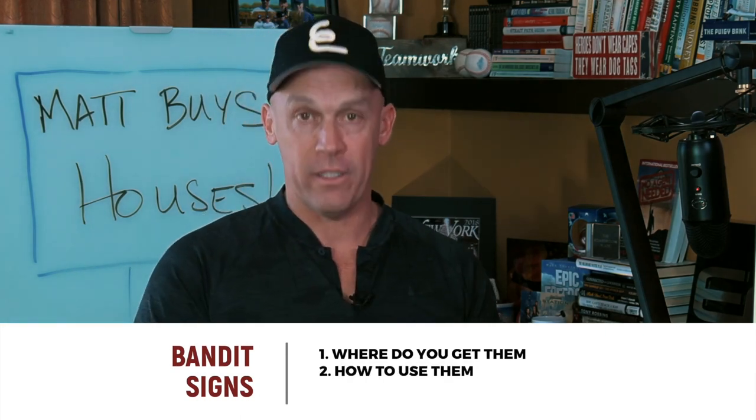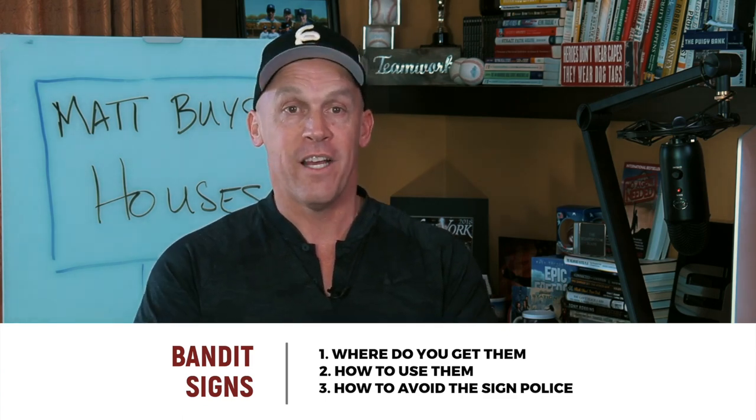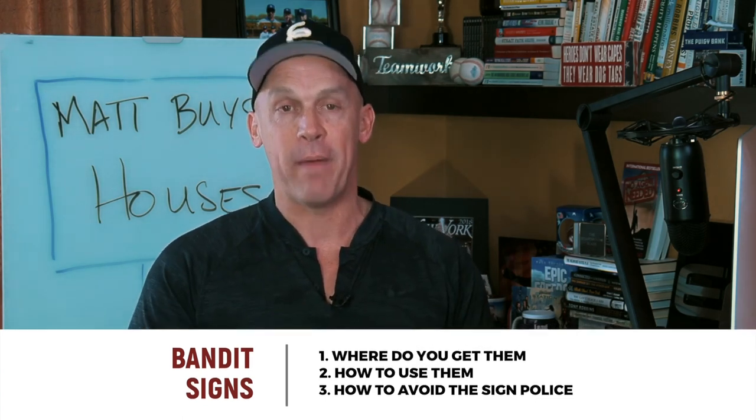I've got three points around bandit signs I'm going to share with you: one, where to get them and what you should be getting; two, how to use them to generate maximum deal flow; and three, how to avoid the sign police so you can continue using this time-honored deal generating method.